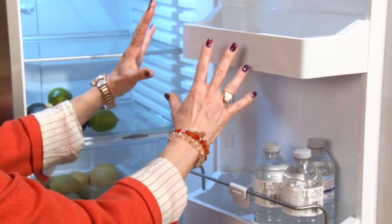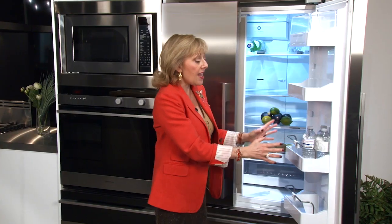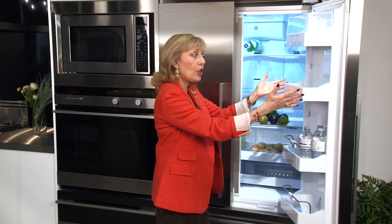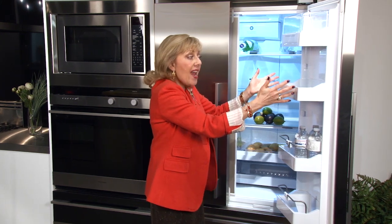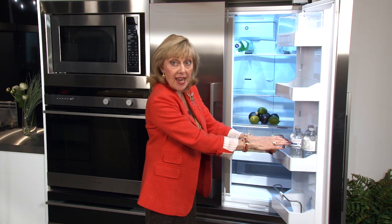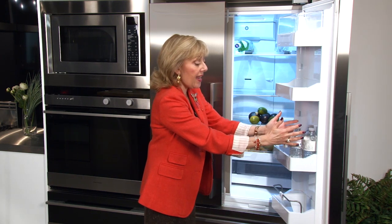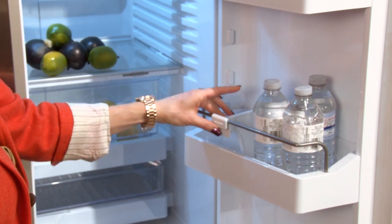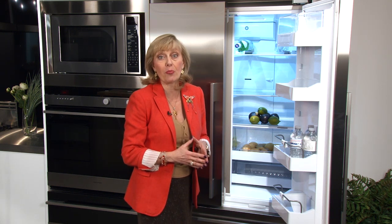I want you to notice the bins on the door in this fridge. They're particularly deep, which is great — they don't look all that wide or deep but they hold a lot of stuff. We've got three bottles in this little area here, but notice that we've also got these dividers. This allows you to keep the bins really well organized and use them efficiently for lots of little things that sometimes end up in a jumble in the fridge.